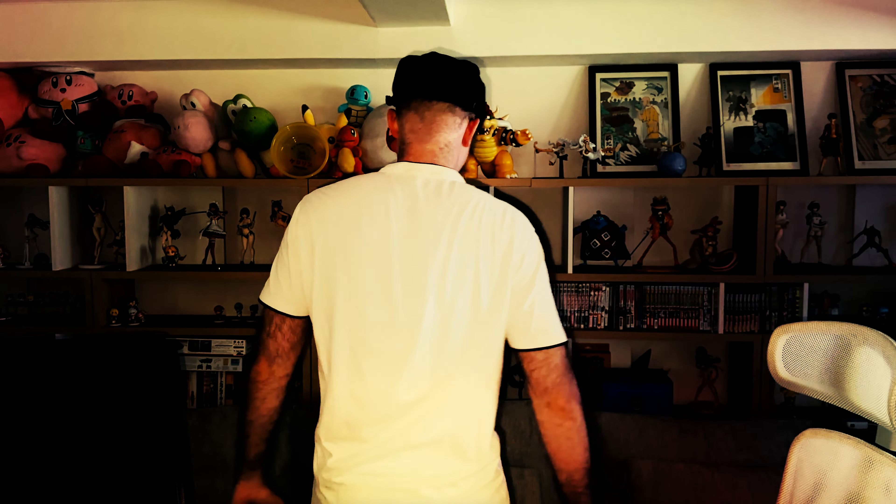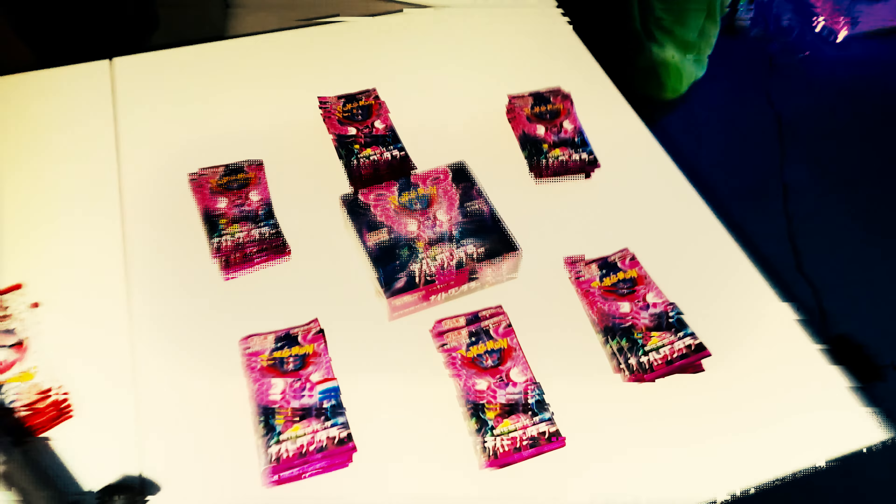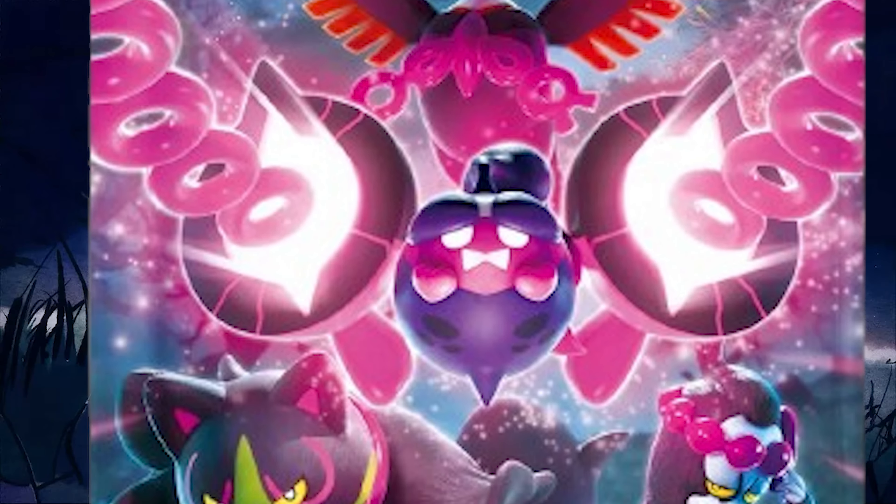Welcome back to another episode of Round Akiba Hobby! Today we are going to be unboxing the Night Wanderer new set, just released in Japan today. As always, we were up early in the morning going konbini to konbini to konbini getting as many packs as we could, and we got about two boxes each — 60 packs — and a little bonus treat.